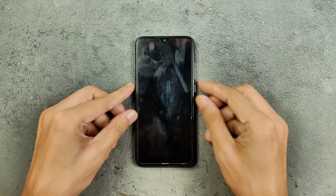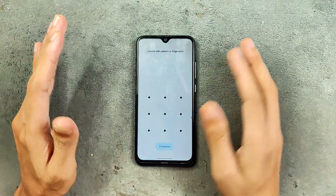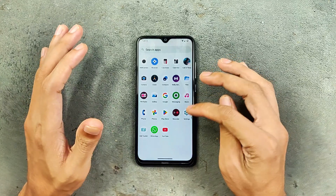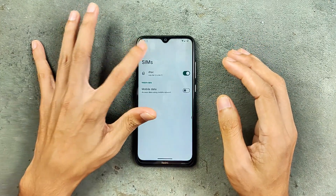Hey guys, welcome back to another custom ROM review for the Redmi Note. This time we have Komodo OS 15. I have never used this ROM before — it is kind of very similar to LineageOS, but there are a few things here and there which are pretty much different from LineageOS. So let's check what we are getting with this ROM.